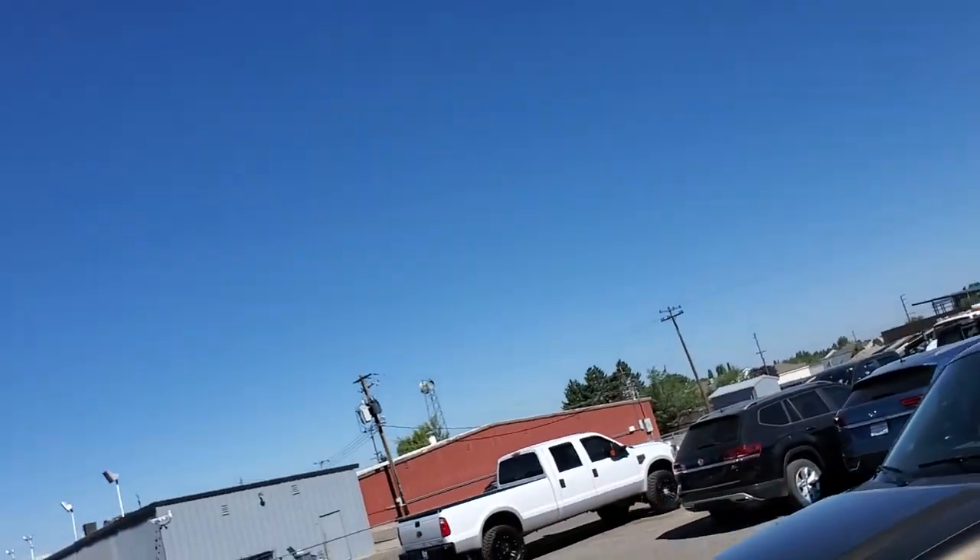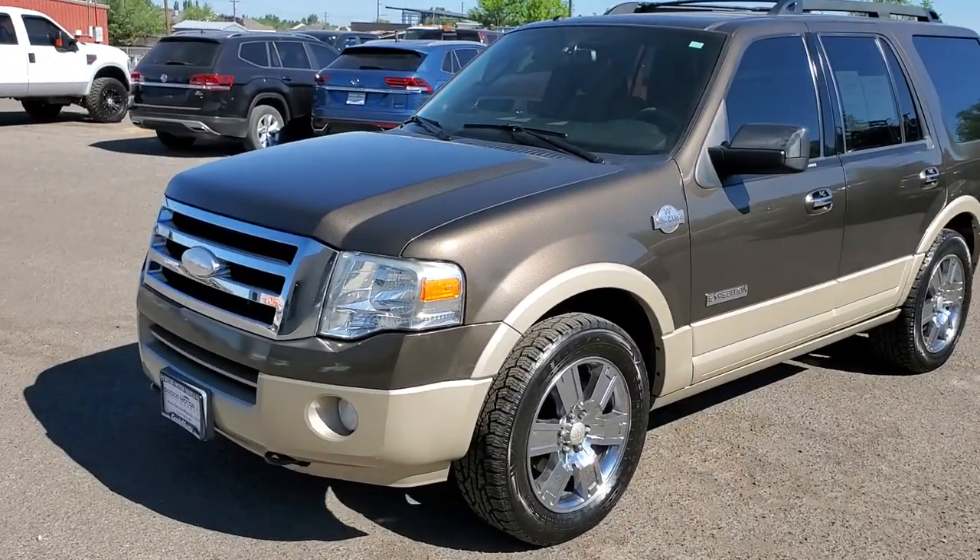Hello, this is Mark Kent here at Goody Motor in Twin Falls, Idaho. I like to do these videos so you can see who you're dealing with, but also see the vehicle in person. I don't know if there are any pictures of this online just yet, but yeah, here it is — the 08 Expedition.